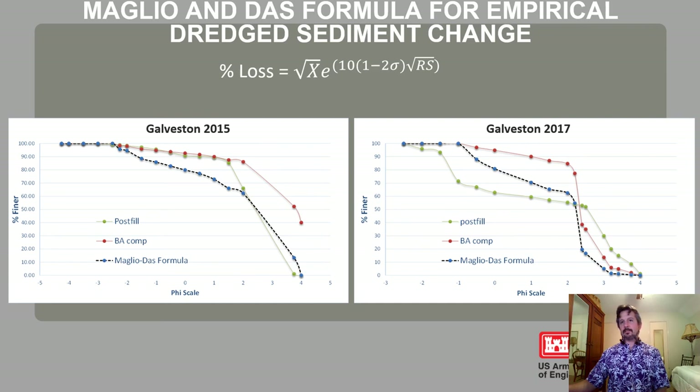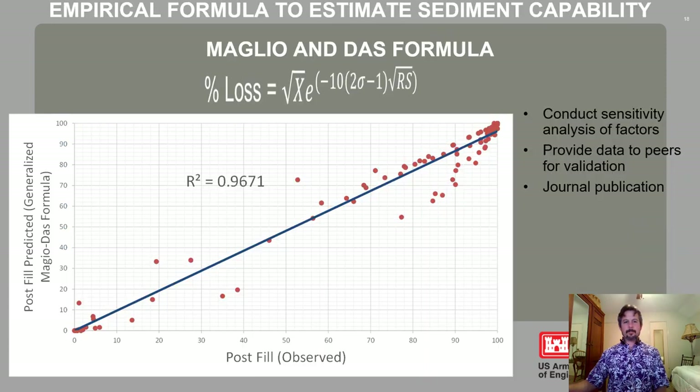We plotted the formula results over a whole host of projects from Florida and Texas and came up with a relatively good R-squared value. We have not conducted additional sensitivity analysis, but we believe this formula has promise for predicting how material will evolve through time based on the type of dredging operation employed. One thing I caution everybody: the most critical thing is to characterize your borrow area very well. Without that, your formula is going to have a hard time replicating what was actually seen.